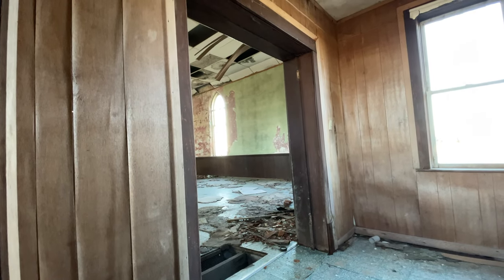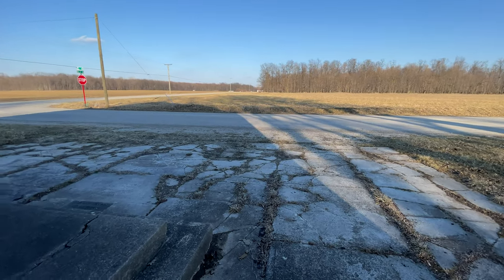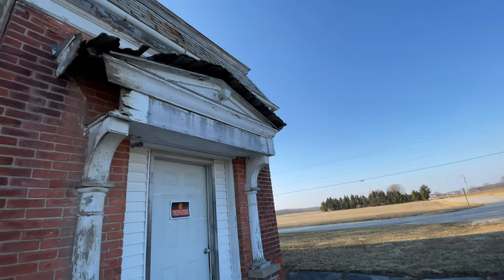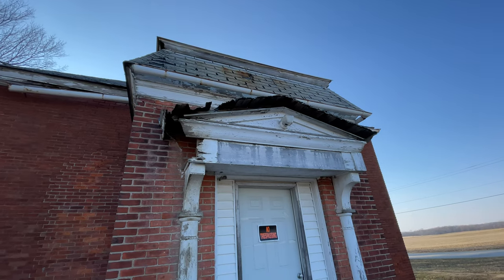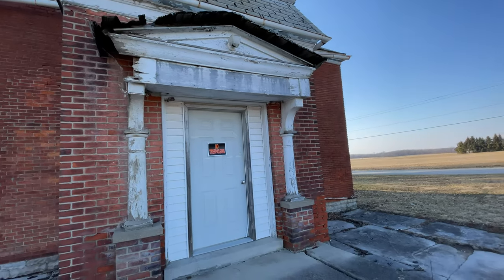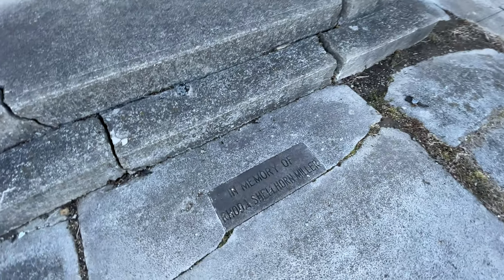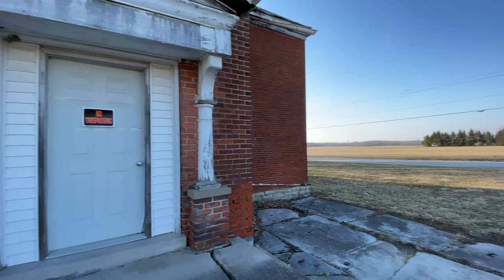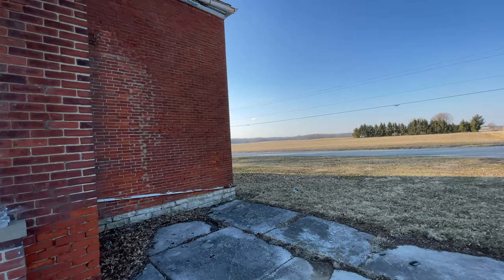Really no telling how long it's been abandoned, but surely a few decades like this. It no longer has a sign in the front that used to say Honey Creek. That door is surely unlocked.